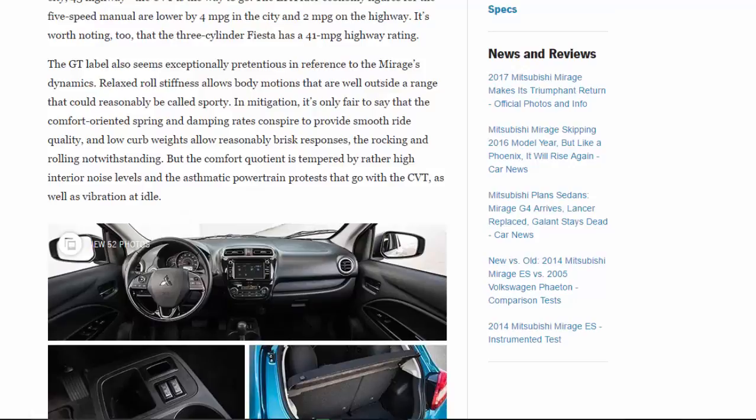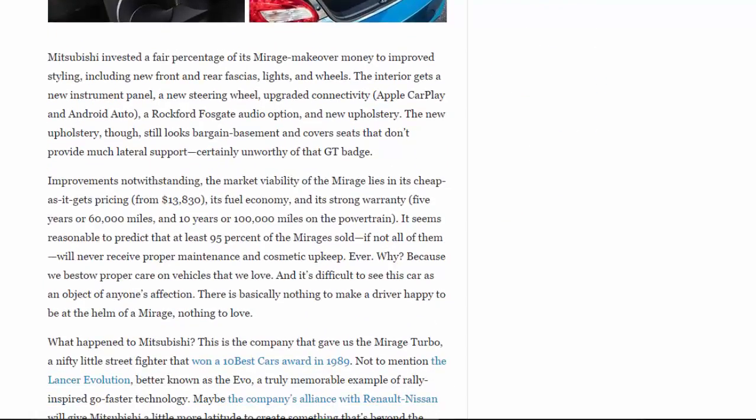The GT label also seems exceptionally pretentious in reference to the Mirage's dynamics. Relaxed roll stiffness allows body motions well outside a range that could reasonably be called sporty. In mitigation, comfort-oriented spring and damping rates do provide smooth ride quality, and low curb weight allows reasonably brisk responses despite the rocking and rolling. However, the comfort quotient is tempered by rather high interior noise levels, asthmatic powertrain protests from the CVT, and vibration at idle.